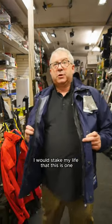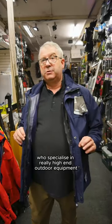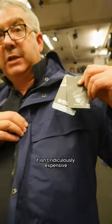I would stake my life that this is one of the best jackets that you can possibly buy on the market. It's from a company in Scotland called Keela who specialise in really high-end outdoor equipment. It doesn't have a massive price tag — it isn't ridiculously expensive.